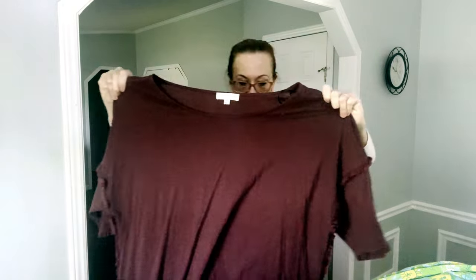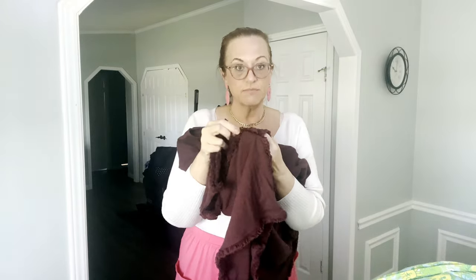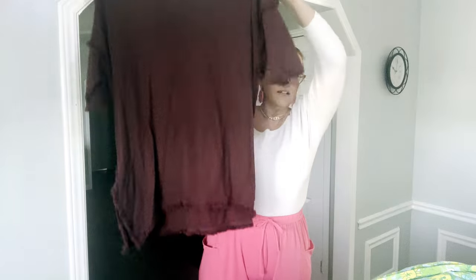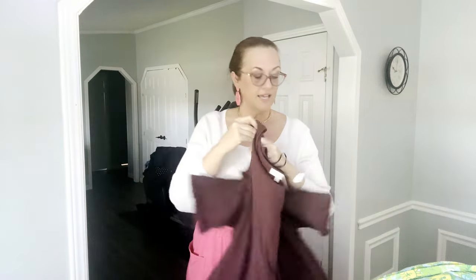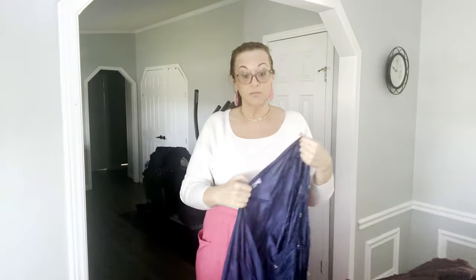Next I have a G brand size 2X — I picked this up because it was new with tags. It's just a plum tunic, kind of boho with short sleeves and some fringe. Really a nice plum color, quite long so it covers the bum. I would just wear this over some black leggings.